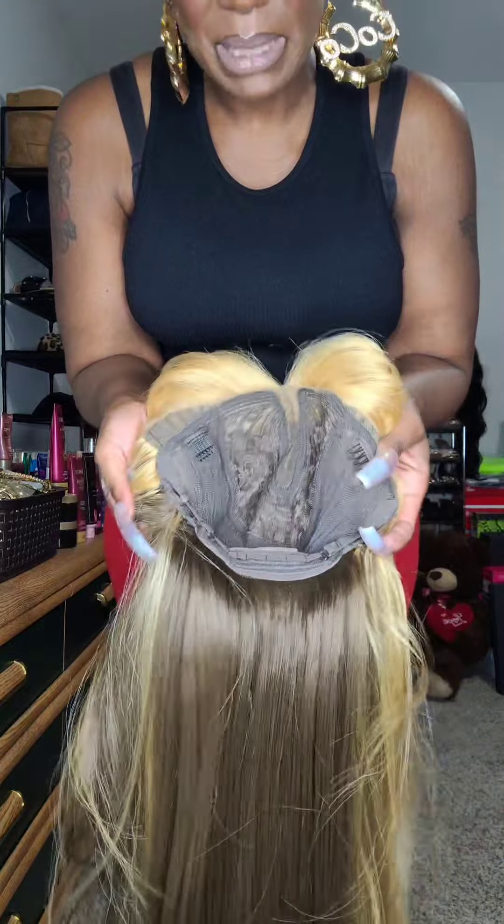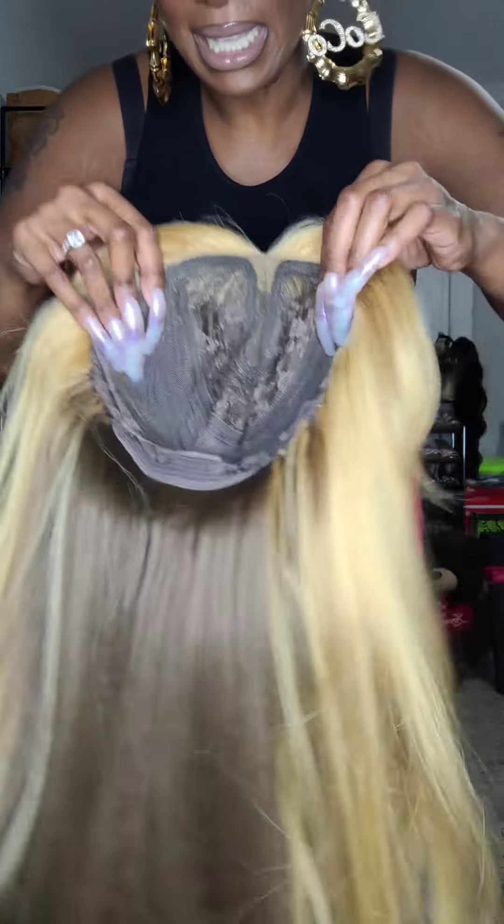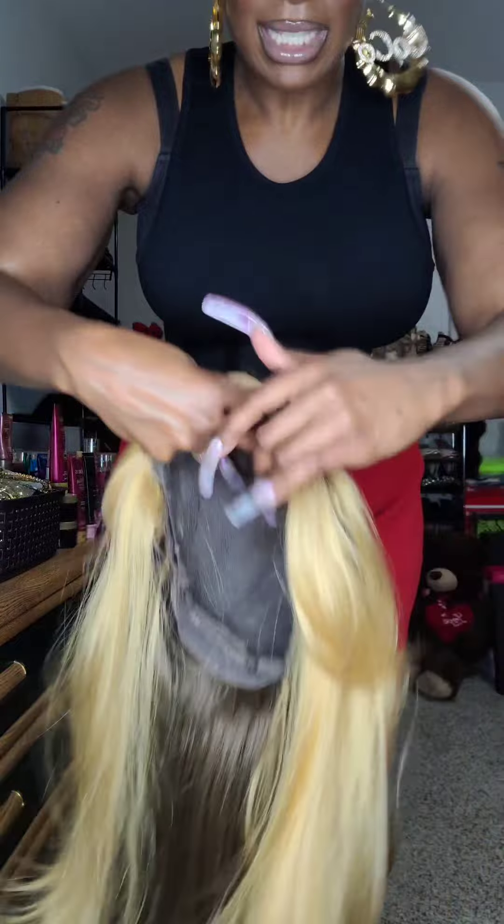It did come with a wig cap, it's got the straps to customize the fit on the inside. Let's get her tried on, you guys.